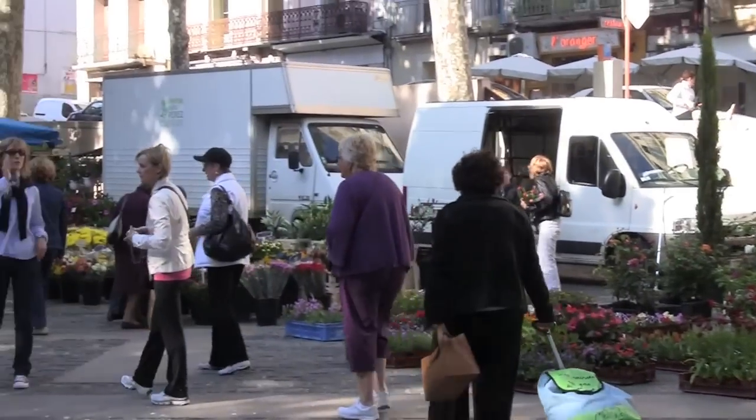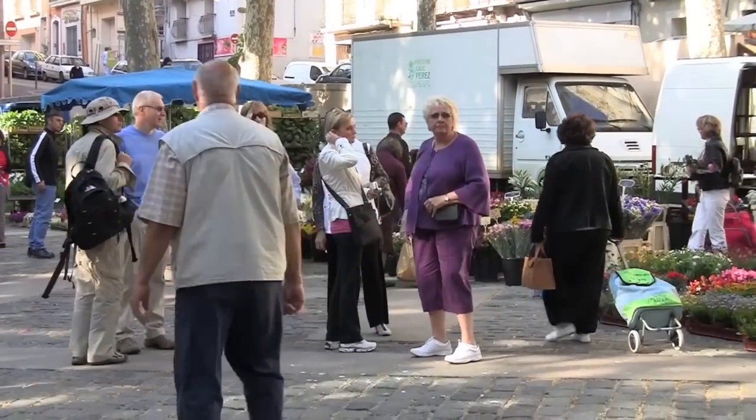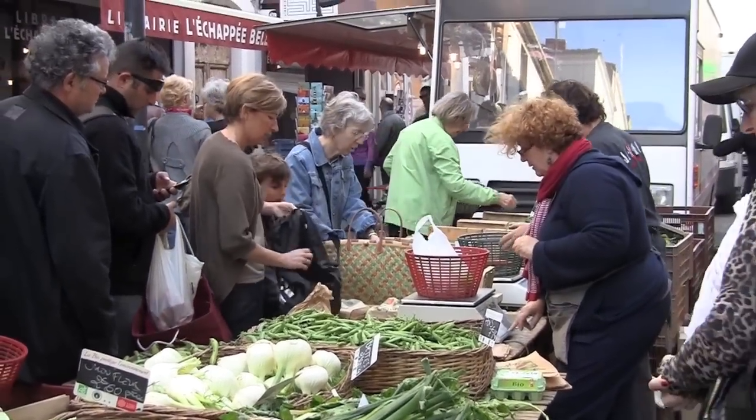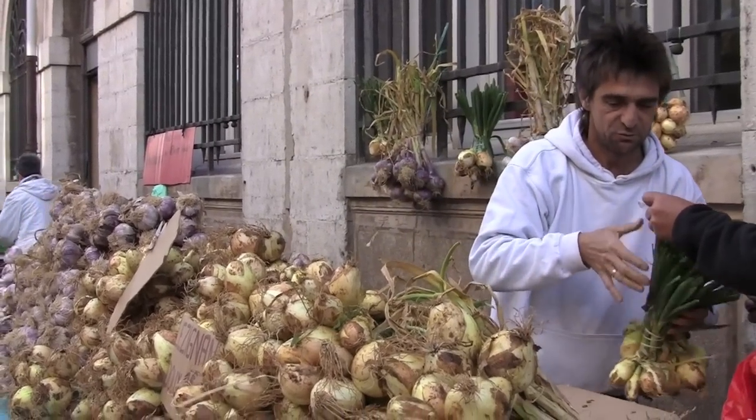Our guide Danielle picked us up at the ship and walked us through town to the flower market and then to the vegetable market. These are open only on Wednesdays. We picked up everything we'd need to prepare lunch, including lots of garlic, which they say is famous in this region, and then we headed for the covered market to pick up the fish.